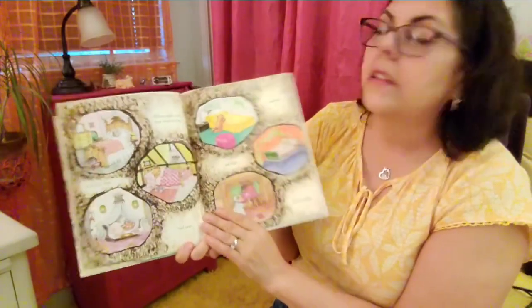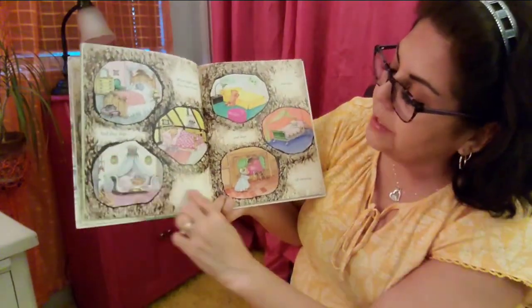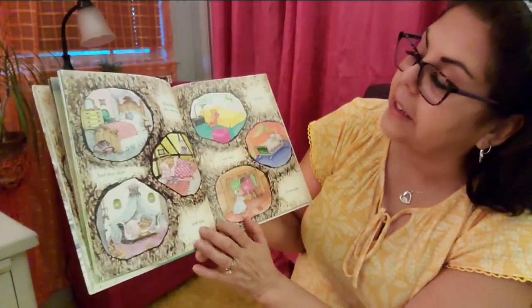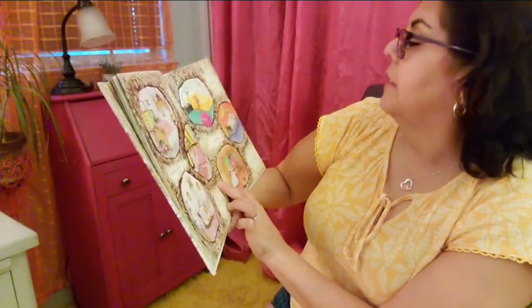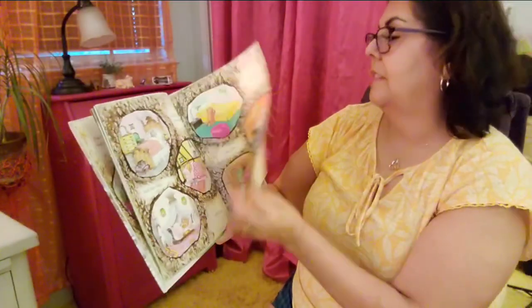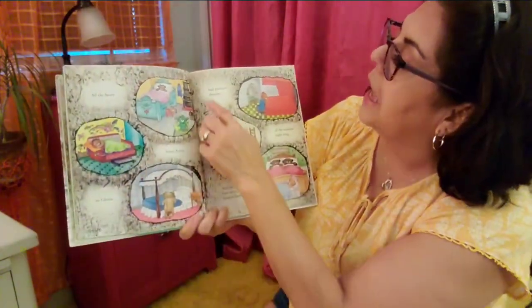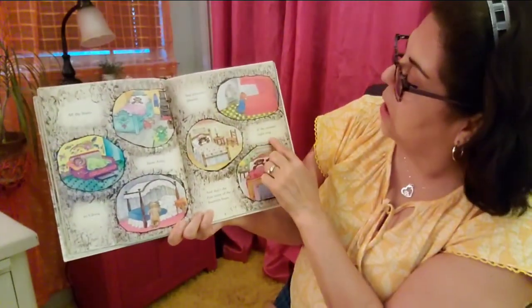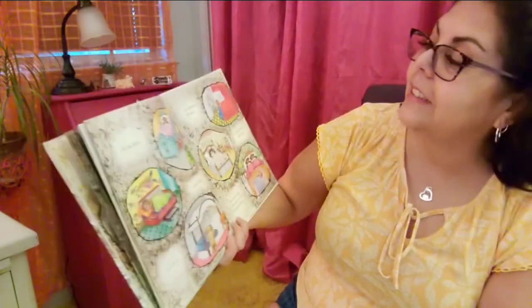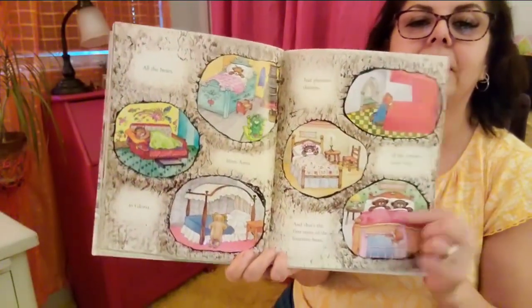When night came, they went to bed. Everybody's all snuggled up. And they slept and slept and slept. What's your favorite bed? Right now I think this one looks the coziest to me. All the bears from Anna to Gloria had pleasant dreams all the summer night long. And that's the first story of the fourteen bears. I love this colorful bed — looks cozy and comfortable. And there's Mama, Papa, and baby Theodore.